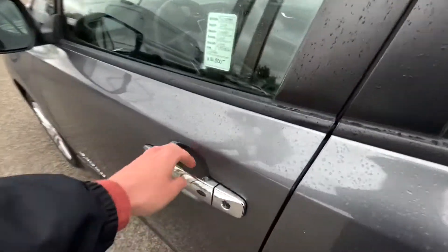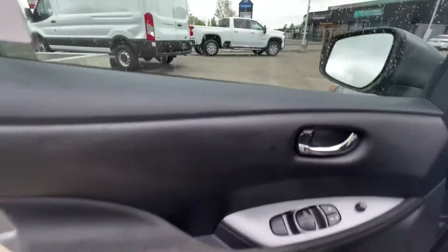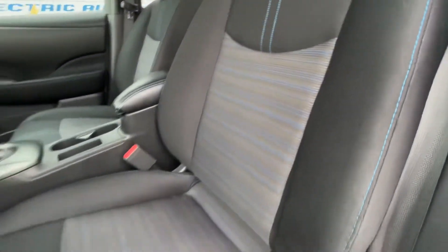Coming into the interior, you do have keyless entry as an option. There are your door panels with the mirror and window controls, and you got these nice cloth seats with the blue stitching.